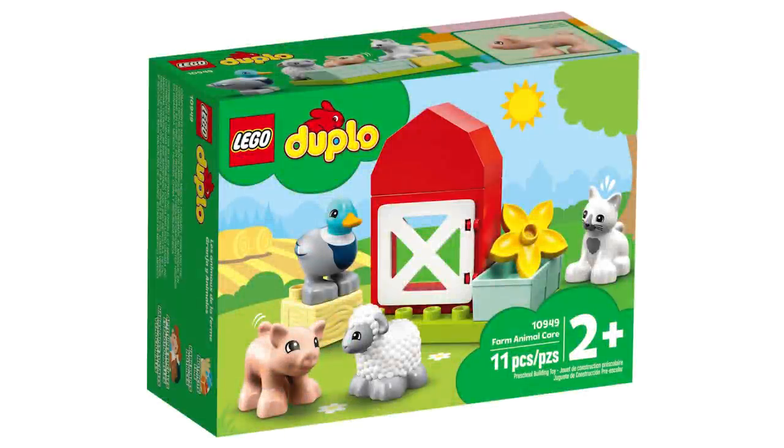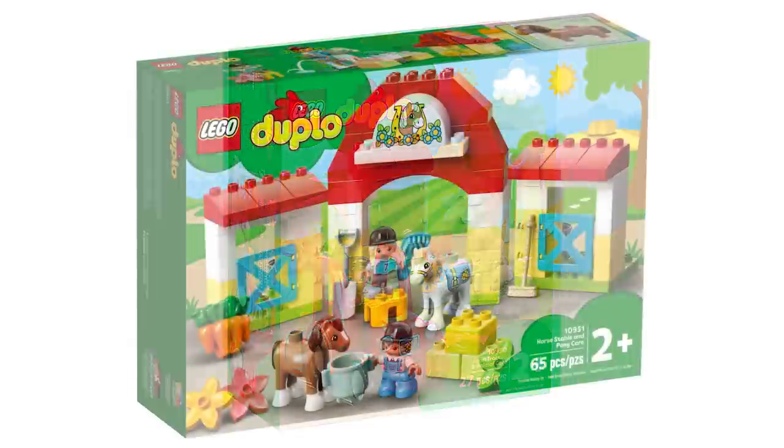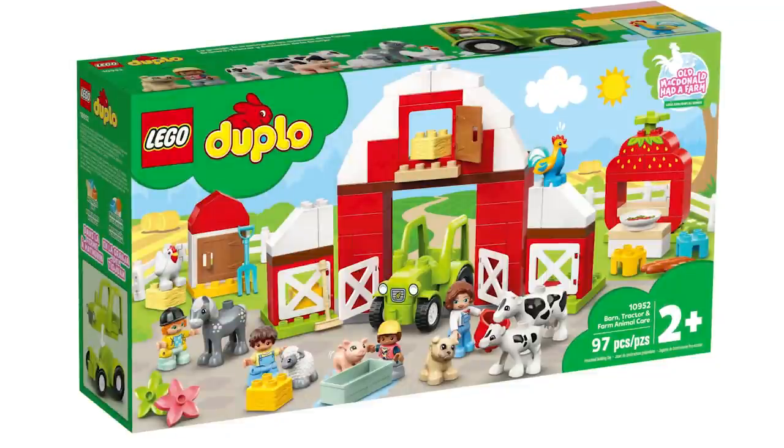For Duplo, the first set is Farm Animal Care for $9.99 USD or $13.99 Canadian, the Farm Tractor and Animal Care for $19.99 USD and $24.99 Canadian, the Horse Stable and Pony Care for $29.99 USD and $39.99 Canadian, and the Barn, Tractor and Farm Animal Care for $59.99 USD and $79.99 Canadian.